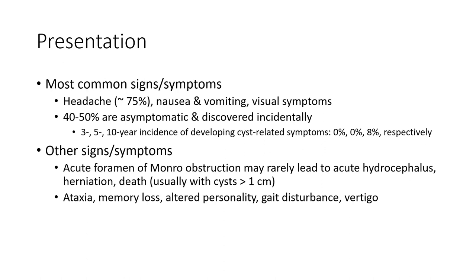Incidental discovery occurs over 3-5-10 years. Other signs and symptoms of acute foramen of Monroe obstruction rarely lead to acute hydrocephalus and sudden death.